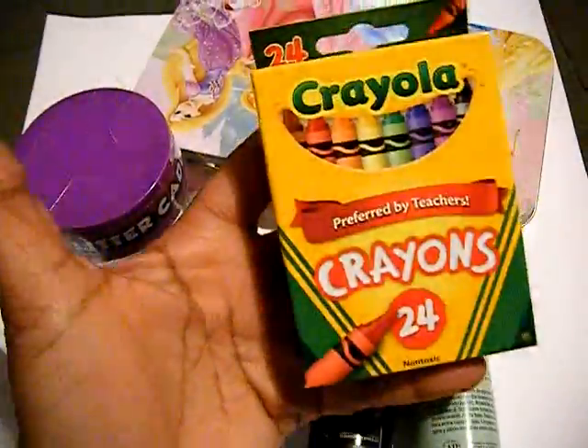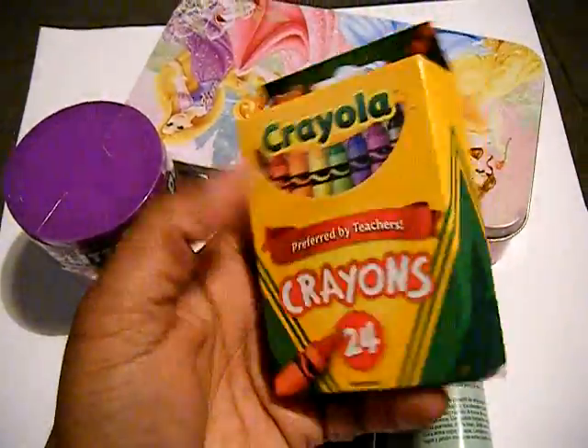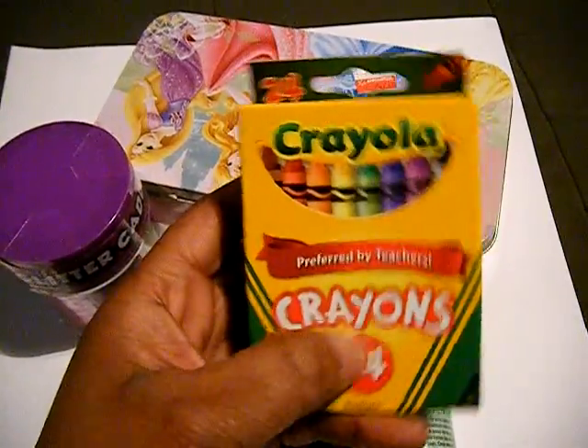I got these for $1.37. My daughter wanted some more crayons, so I got these for her. It's the 24 Crayola.